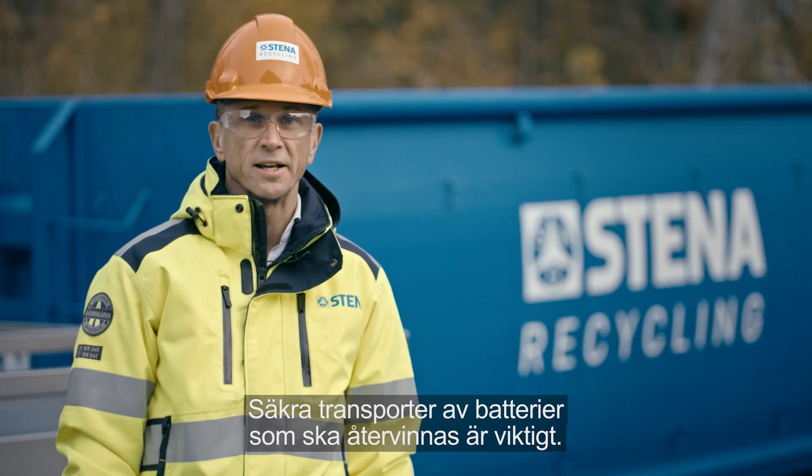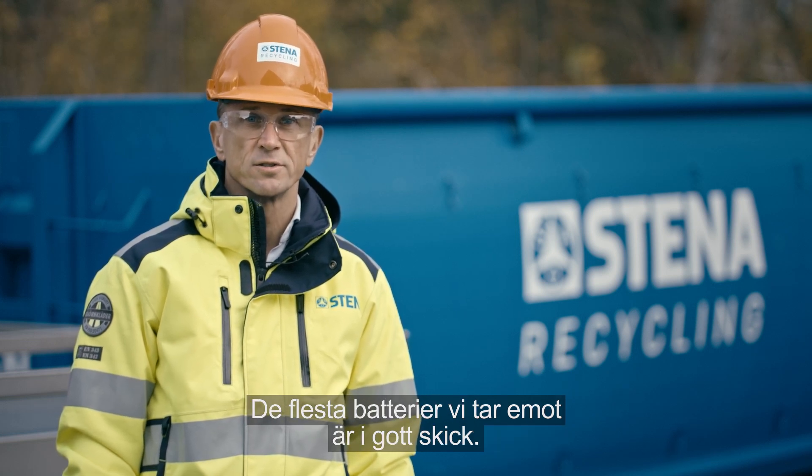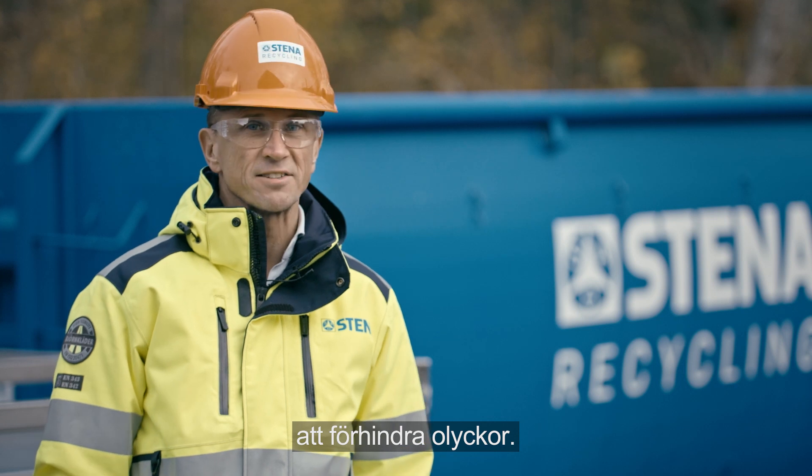Safe transport of batteries for recycling is important. Most batteries we receive are in good condition. And for the damaged ones, we have containers like this — stainless containers that help us prevent accidents.